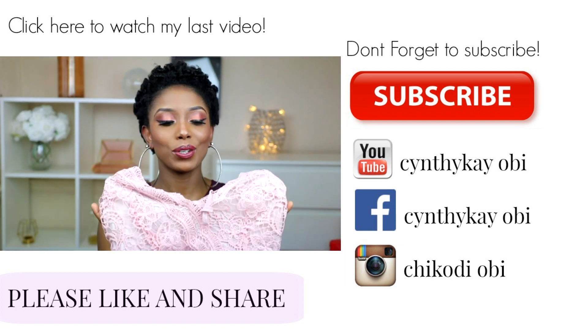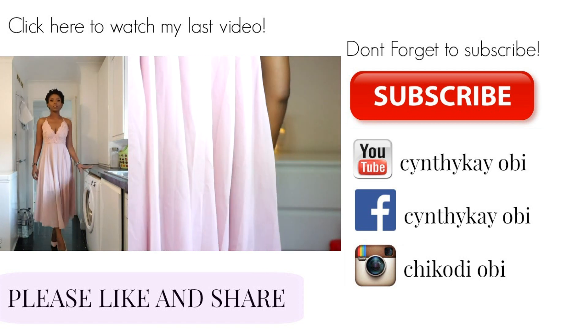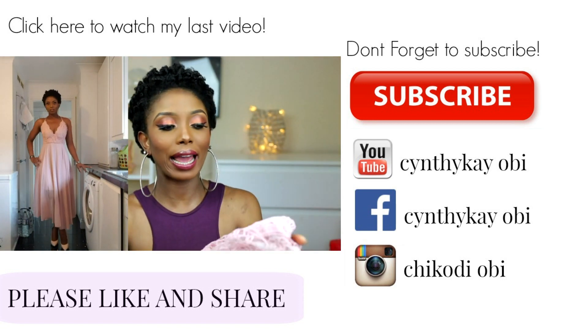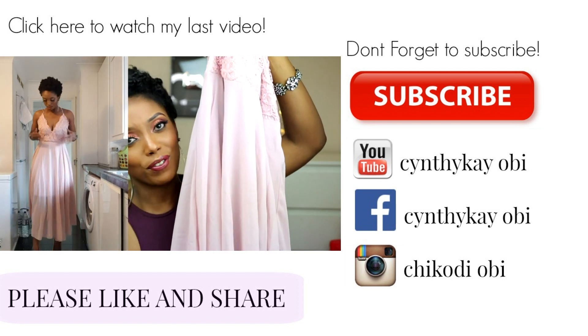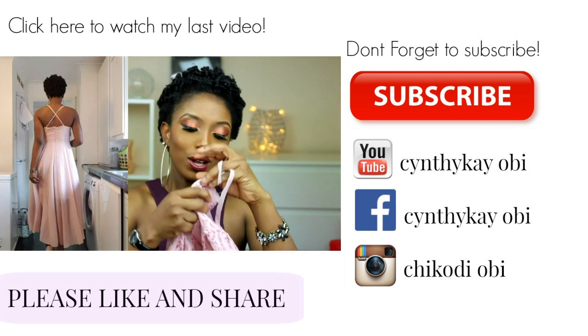The next dress I'm going to show you is this new kind of pinkish color dress — it's so beautiful. You can actually wear this dress for an occasion, depending on what you like. I love the details at the top and I love the flare and the length of the dress, because I love being comfortable. When I wear any dress, I just want to be comfortable.